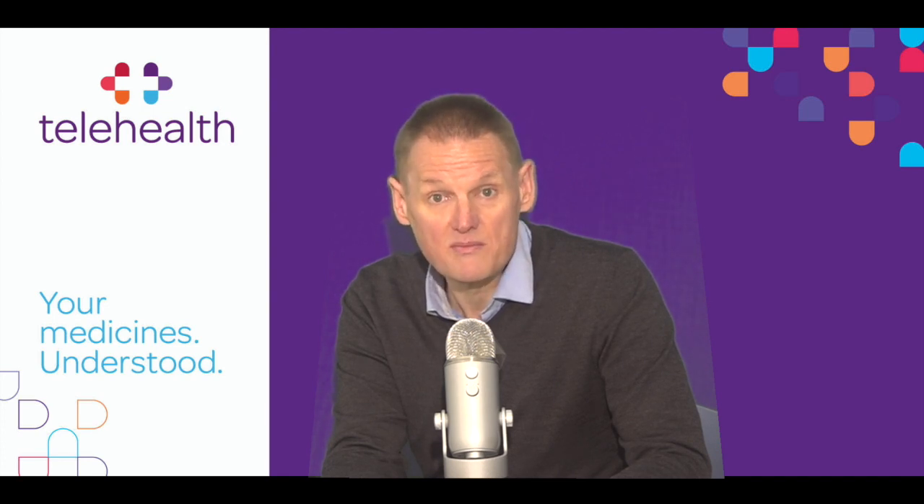Baraclude should not be used if you're allergic to one or any of its ingredients. Tell your doctor or pharmacist if you have previously experienced such an allergy. If you feel you've experienced an allergic reaction, stop taking this medicine and tell your doctor or pharmacist immediately.